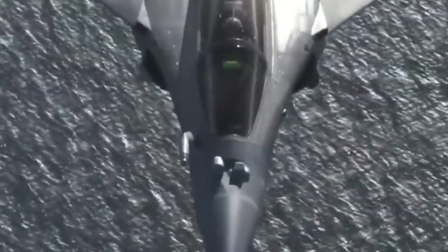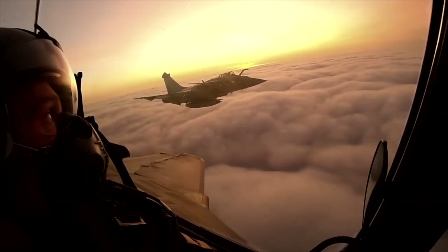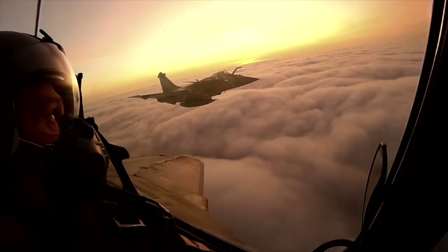The Dassault Rafale is more than a fighter jet — it's a legend in the making. A perfect storm of technology, skill, and secrecy. As nations seek a weapon that can dominate any scenario, the Rafale remains a phantom of the skies: unpredictable, lethal, and unmatched.